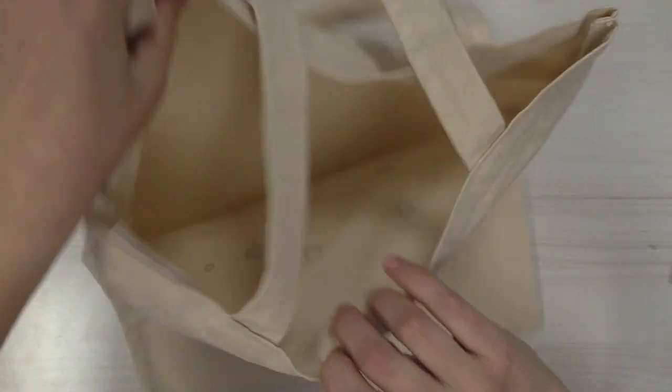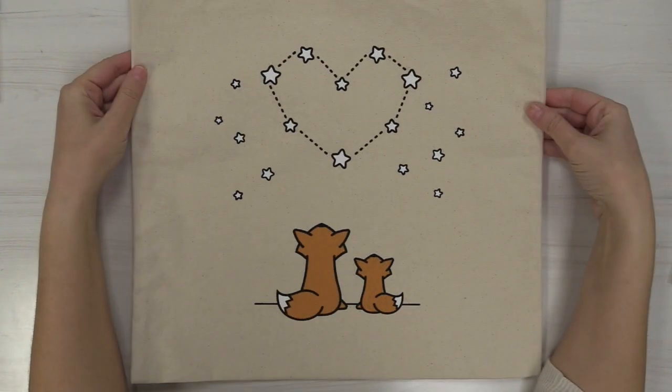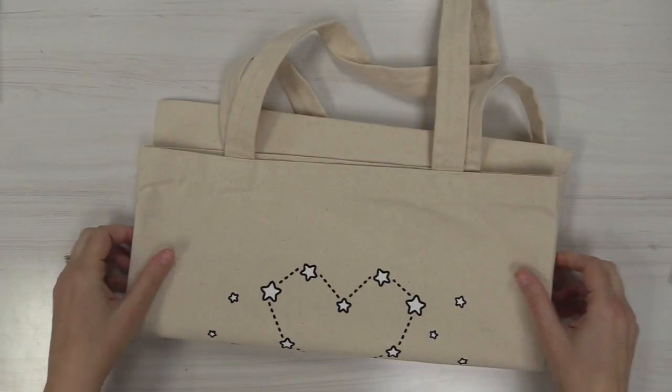These tote bags are so great. They fit a 15-inch laptop, so I use mine every single day going to work. I love putting my groceries in them too. They're super cute, amazing, and made here in the U.S.